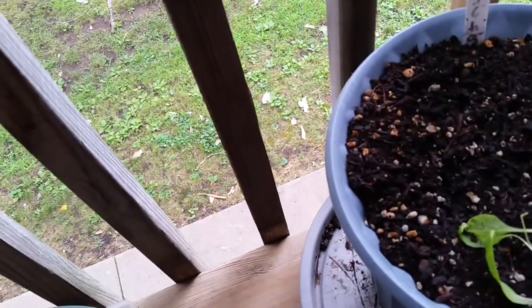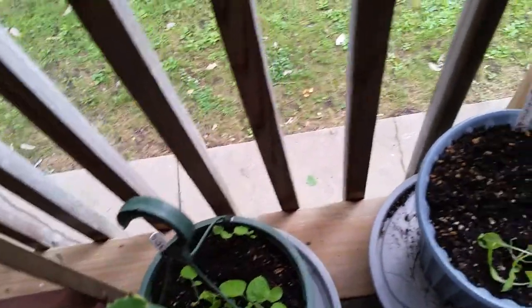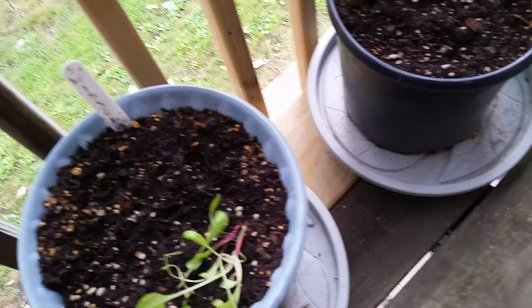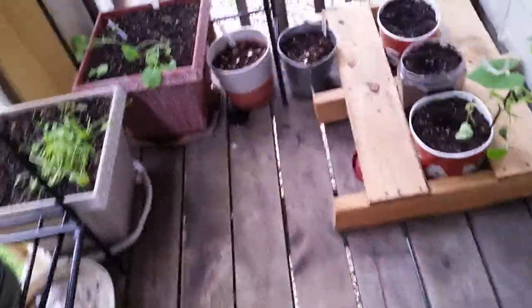This is just a leaf that fell off the birch tree, so I will compost that. Some of these got a little flattened, but I think they'll do fine. Just showing you my deck garden.